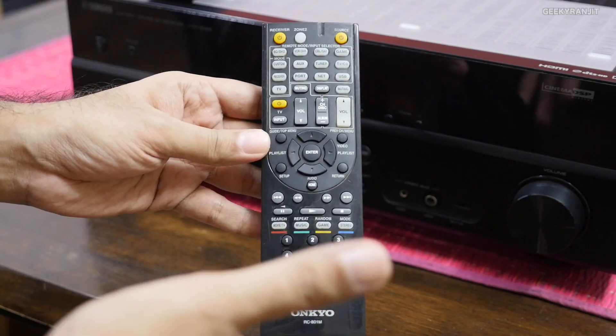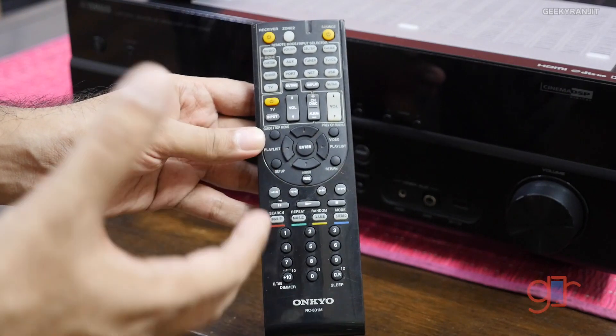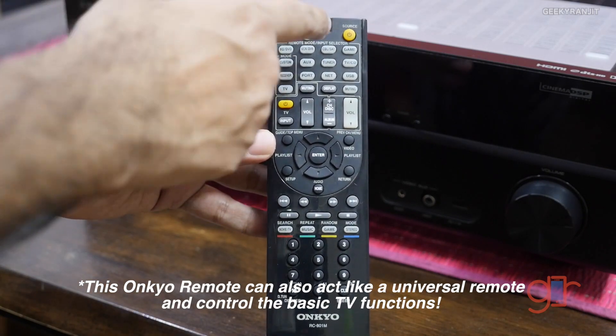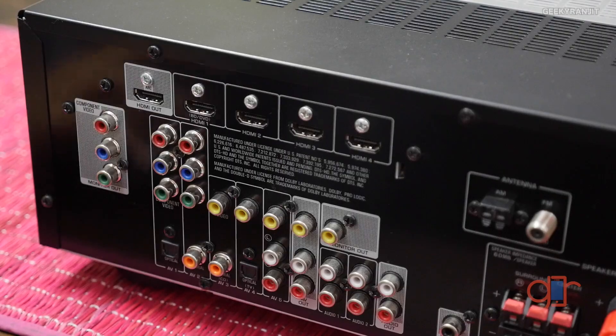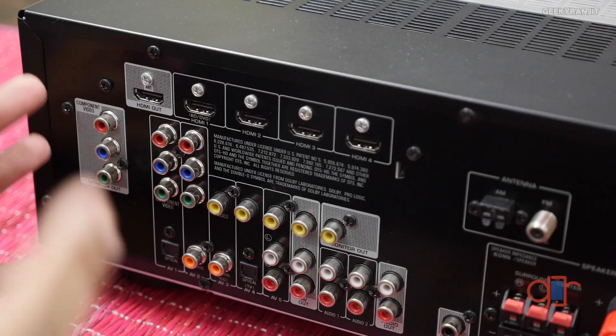With advanced receivers, for example my Onkyo one, they have a lot more functionality directly from the remote. In fact, the high-end Onkyo receiver also has a Zone 2 feature where I can have different speakers in a different room and switch to them. It depends on the functionality, but it's a good idea to look at the remote control and how user-friendly it is.